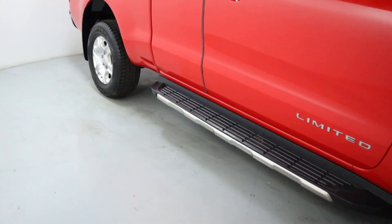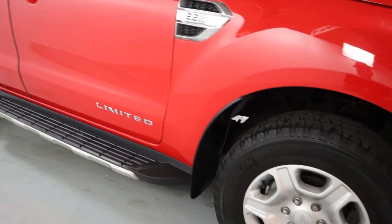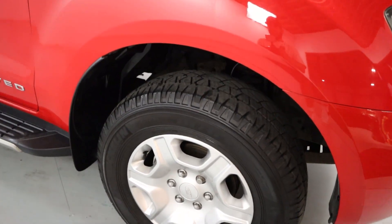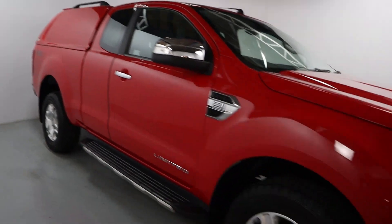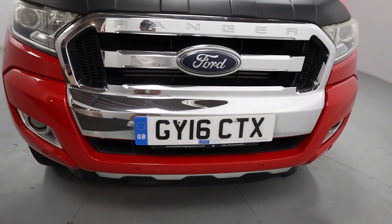It has black and brushed silver side steps, chrome Limited badging around the sides, nice big chunky wheels and big chunky tyres to match. You've also got chrome mirror caps and roof bars on the top of the truck bed.